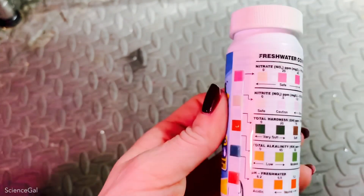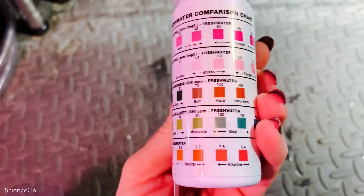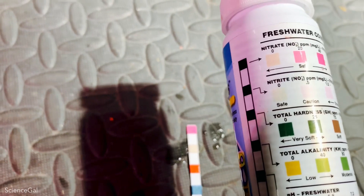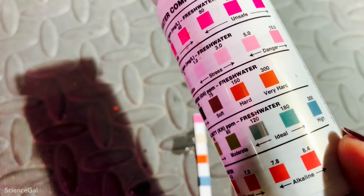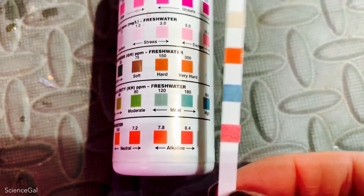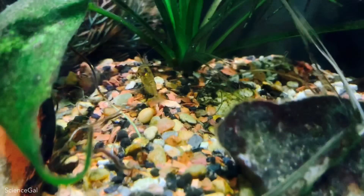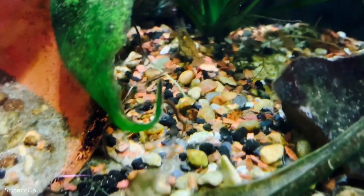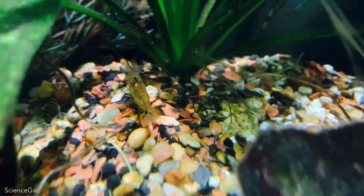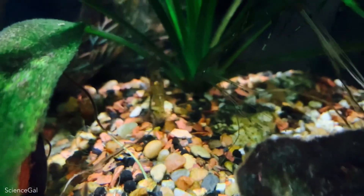Before water changing this aquarium, according to these test strips: nitrates are testing higher but still in the safe zone, nitrites are also testing safe, total hardness GH is reading very hard, and total alkalinity KH is slightly raised. The pH is testing higher, 7.8 to 8.4. These elevated levels of hardness and pH are possibly due to the substrate I use — paver sand which I pick up from Lowe's. This sand has added calcium carbonate which aids with the sand not washing away when used outside. Combined with a little crushed coral and Fluval Stratum, this is what is used as substrate in this tank.